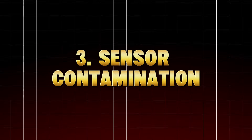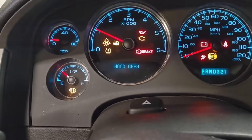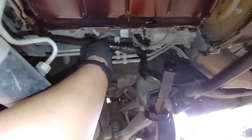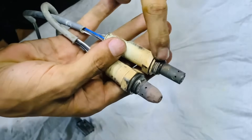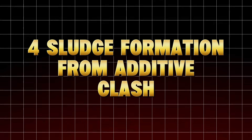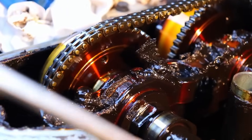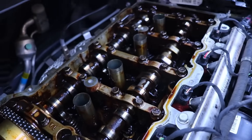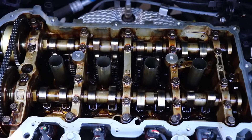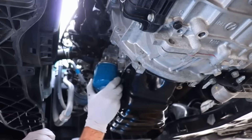Number three: sensor contamination. PTFE and ceramic particles can coat oil pressure sensors, causing false readings that lead to wrong diagnostics. You might think your oil pump's failing, replace it, and spend $800 — when it was the additive the whole time. Number four: sludge formation from additive clash. If you've ever mixed brands — say Lucas with STP, or Marvel Mystery Oil with Seafoam — you may have caused additive clash, where competing chemicals react to form sticky residues. These can gum up oil control rings and cause smoking, oil loss, or hydraulic lifter noise. When in doubt, never mix brands. If you want to clean your engine, use one trusted product and follow instructions exactly, or just shorten your oil interval.